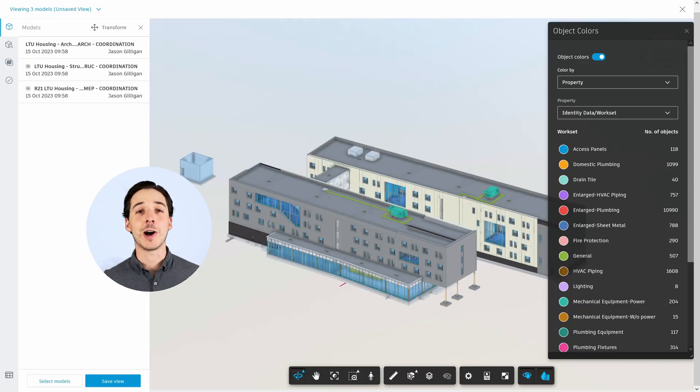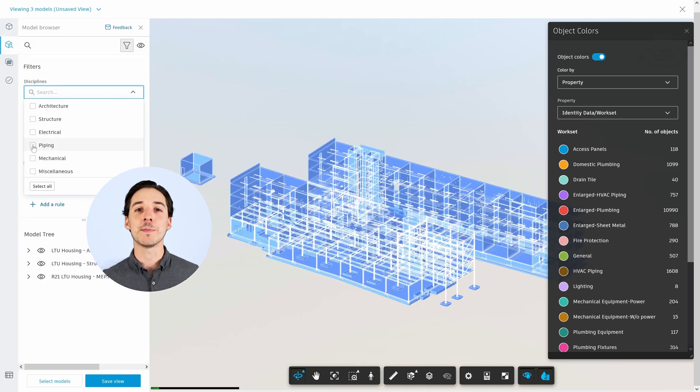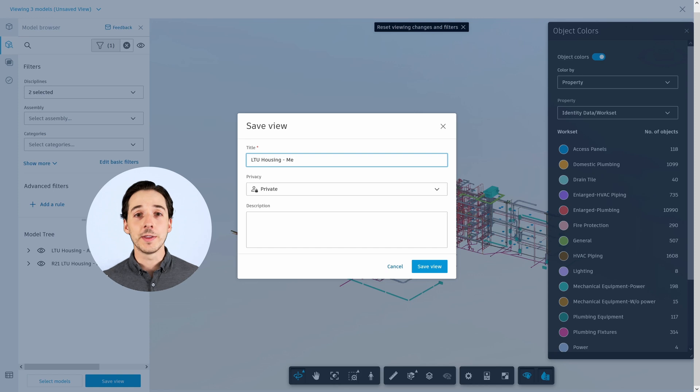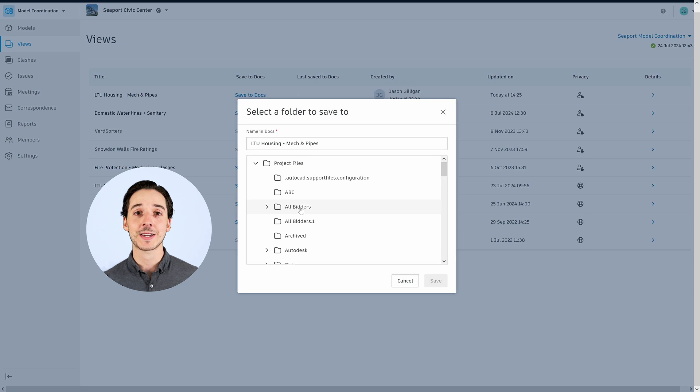Setting up a View in Autodesk Construction Cloud is easy. Once you have your desired models combined in model coordination, the model property breakdown feature allows us to create views focused on specific elements. For example, if you only want to show plumbing and mechanical, do that and leave out the rest. Saved Views are easy to share with other team members in the model coordination tool, but we can also publish them to the Files tool in Autodesk Docs for sign-off and viewing in the field.